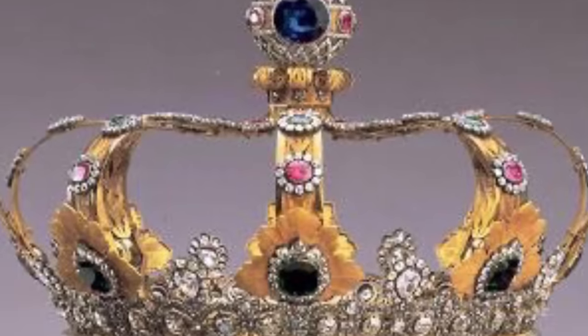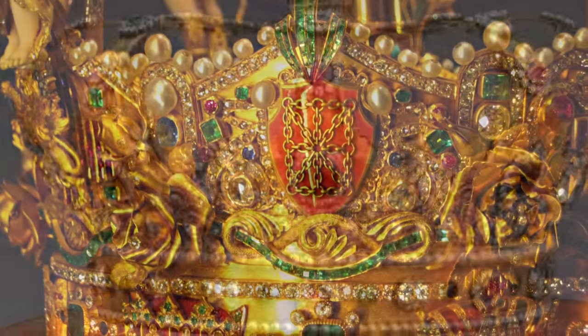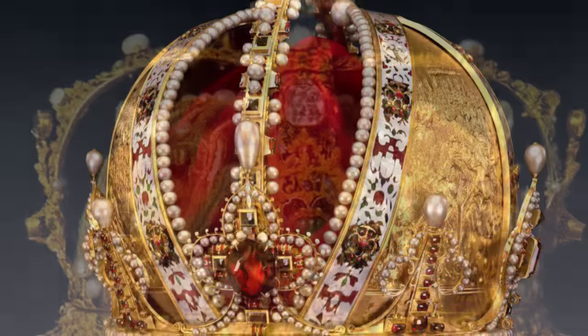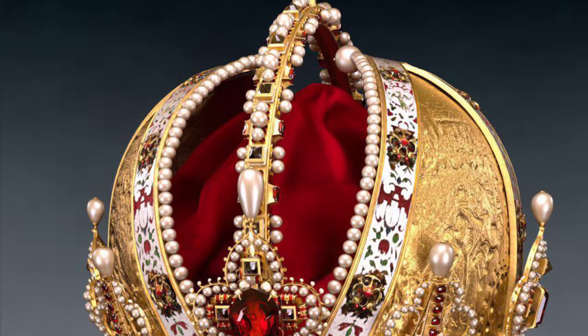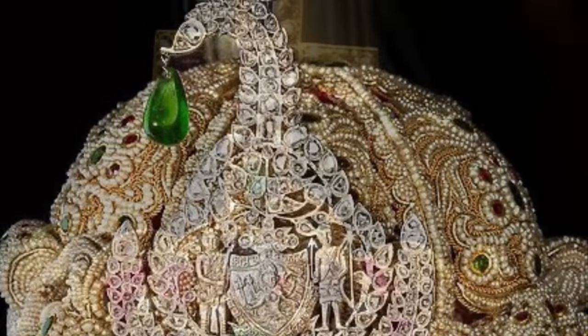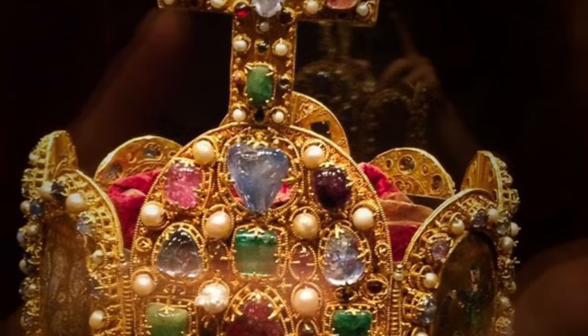Whatever they represent today, the crowns, coronets, or diadems of royal families are an important part of cultures around the world. And if not for that, they still have a historical value and an artistic one, because they were made by the finest jewelers and craftsmen of the time.